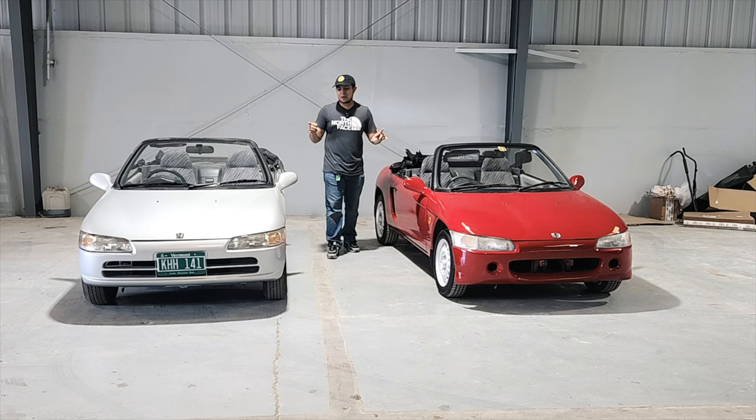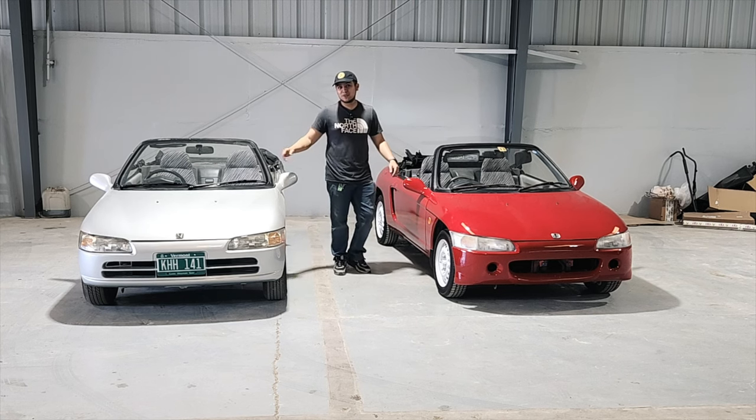Drop a comment and let me know what you guys think about these street-legal go-karts. What do you guys like better — the red or the silver?